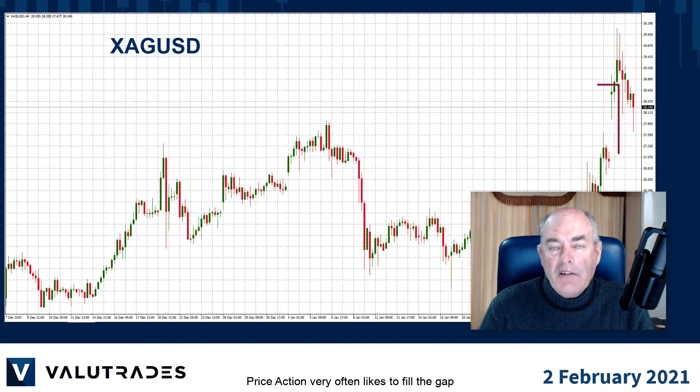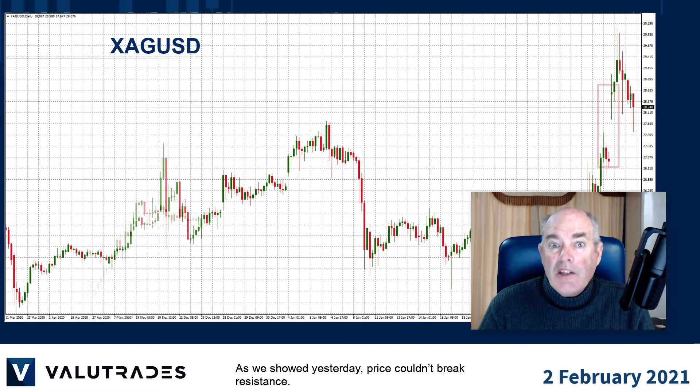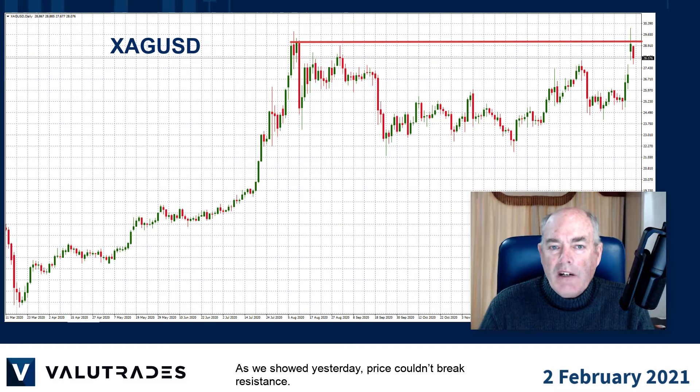Price action very often likes to fill the gap and silver may be trying to do that just now after yesterday's rally. As we showed yesterday, price couldn't break resistance.